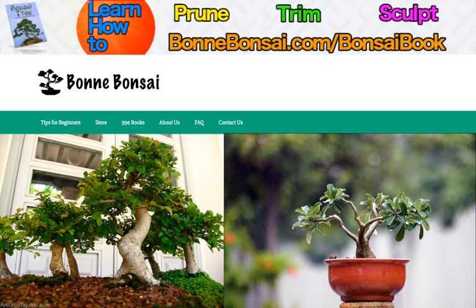The term bonsai is widely known and understood, and yet the art was originally found in China by the name of Penjing. The Japanese art of bonsai stemmed from this, and so is actually more modern than the Chinese.